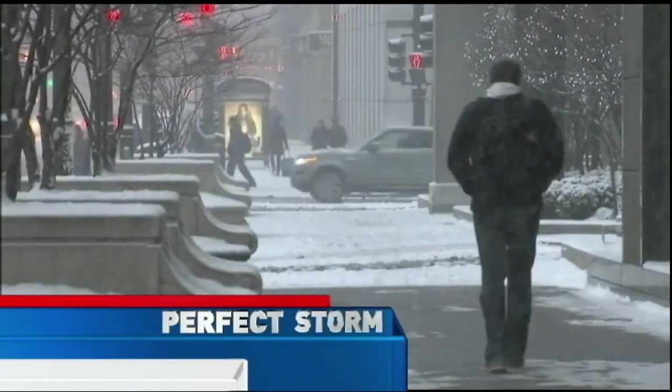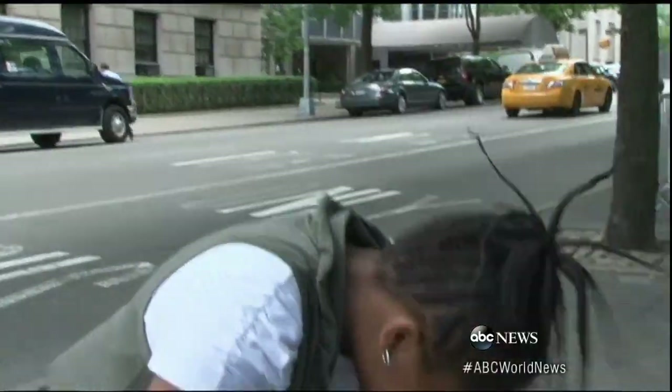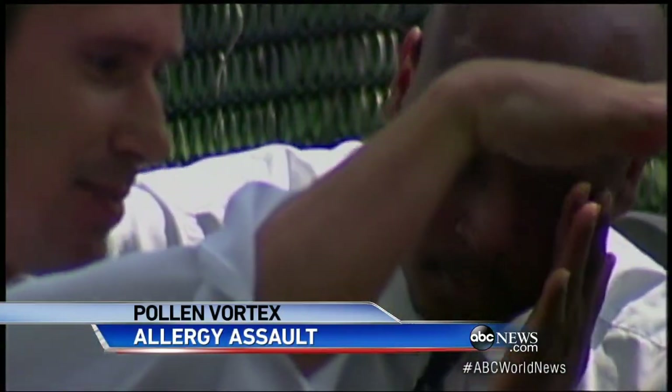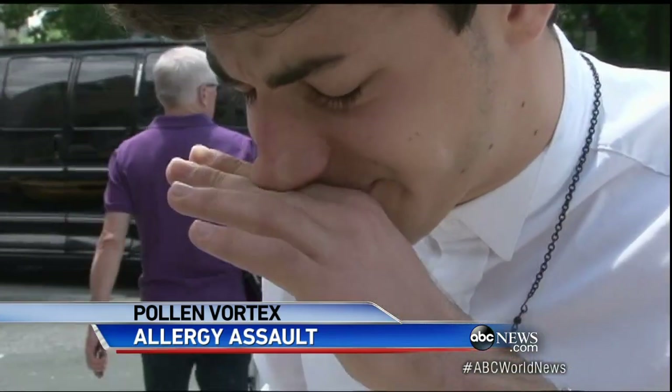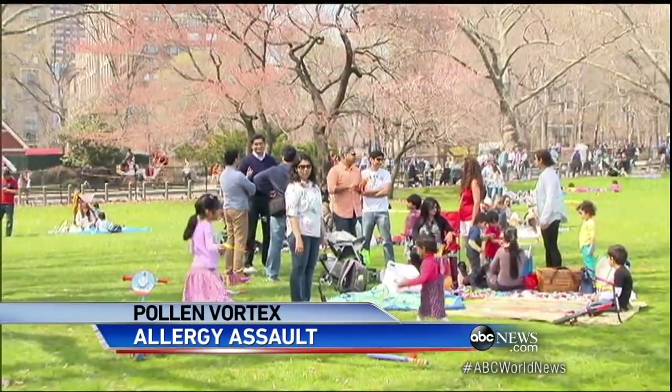Wicked winter is over. Now, sinister spring. Sneezing and wheezing, coughing and watery eyes — it's hit fast and hard, and this season might be one of the worst ever for allergies. It's been pretty bad already, so I'm definitely not looking forward to the spring and summer ahead. It's going to be a rough one.